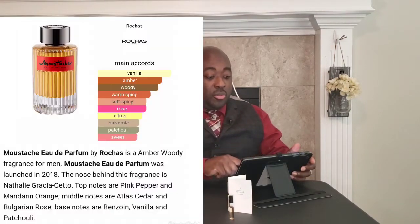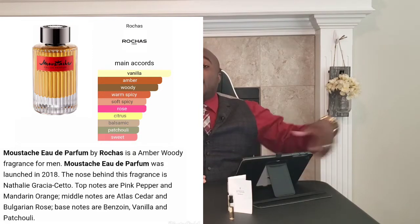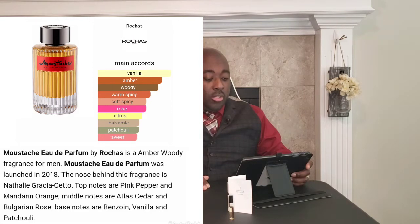Now for Roja Moustache — the main accords are vanilla, amber, woody, warm and spicy, soft spice, rose, citrus, balsamic, patchouli, and sweet. Let's see how close they got to Tuxedo with this one. That's awesome! The note breakdown: top notes are pink pepper and mandarin orange; middle notes are atlas cedar and Bulgarian rose; base notes are benzoin, vanilla, and patchouli.